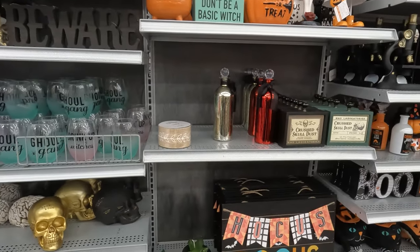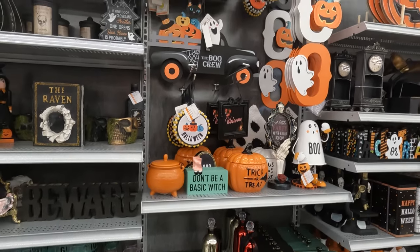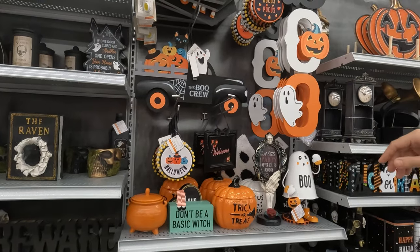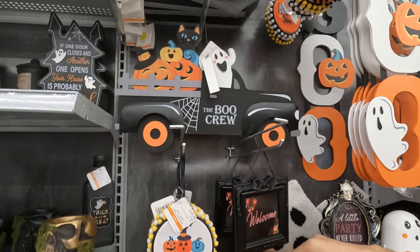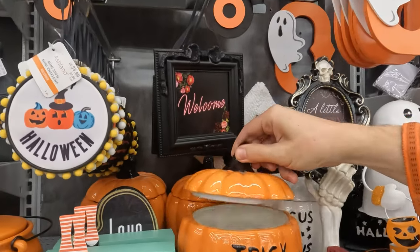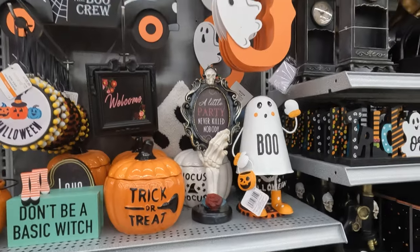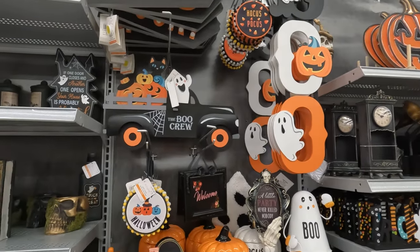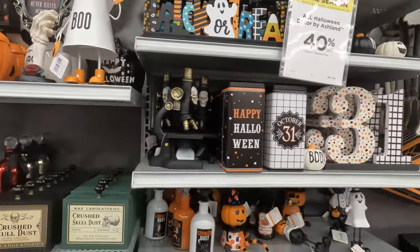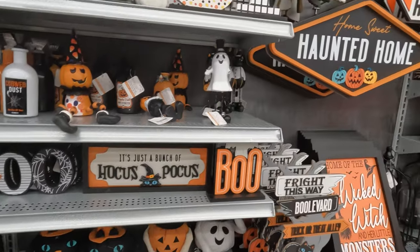Is that a wall hanging — the Hocus Pocus? I love that they put the turquoise in with it too, and the cat up there on the Boo Crew. Trick-or-treat cookie bowl. Nice. Boo. I do love that. Fun and retro. And more Hocus Pocus.